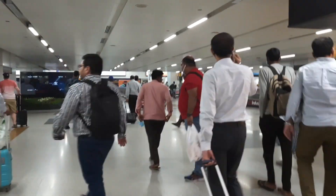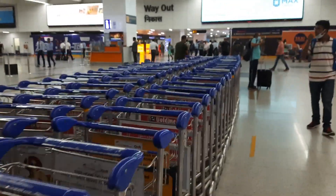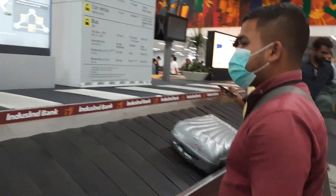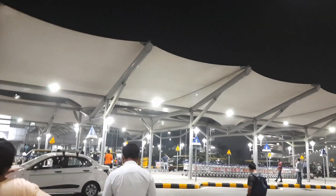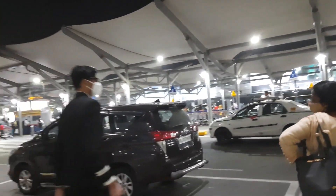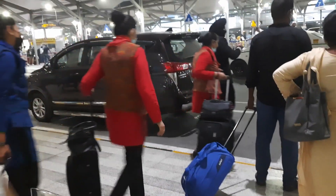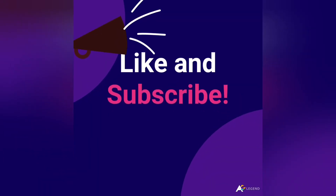Now we will go to get the belt number to take our luggage. I need a luggage carrier and now I'm waiting for my bag — belt number three. I got my bag and now I'm going outside. This is my bag, my luggage. Now I will wait for my cab to come. Thank you so much for watching this video, I will see you in the next video. Till then take care, bye bye, stay safe!